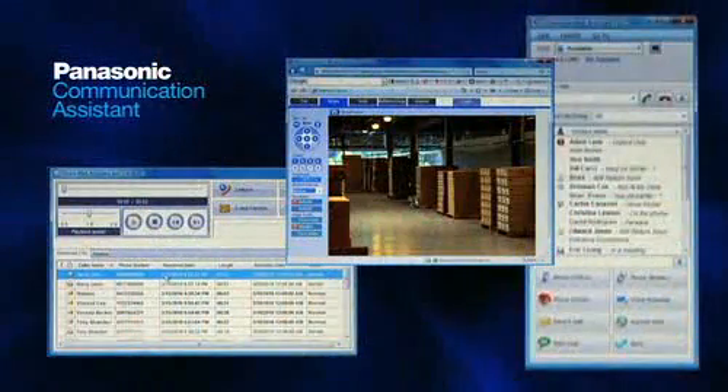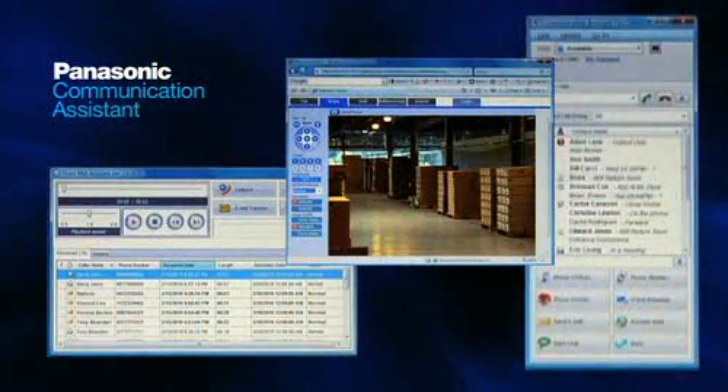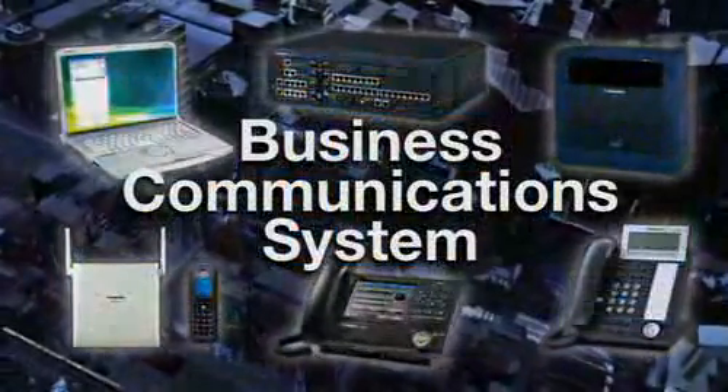Now you can enhance your communications and productivity with a Panasonic business communication system.